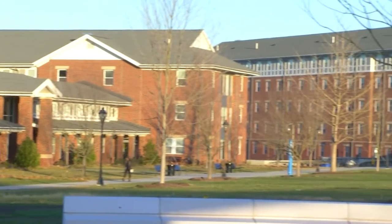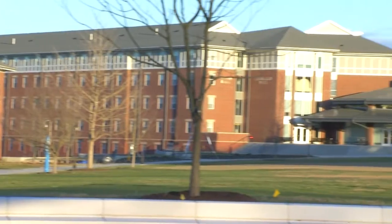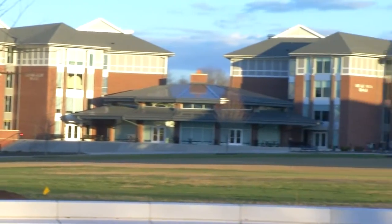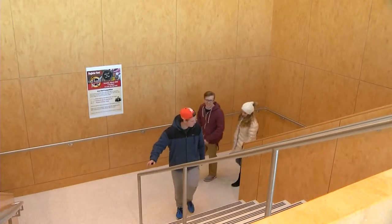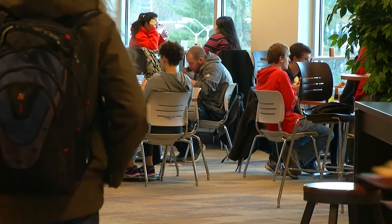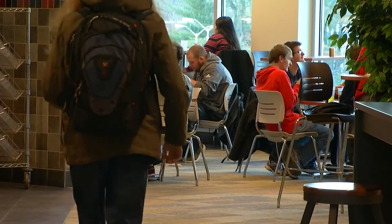Gabriela Licata recently transferred to Millersville and said this dining hall outmatches anything she's seen before. "It's a lot nicer. There's a lot more choices and different things that you can eat every day. Just walking through and seeing everything — it's all new, with all the different seating and different places and the windows. It's really nice to just look out and see everything."